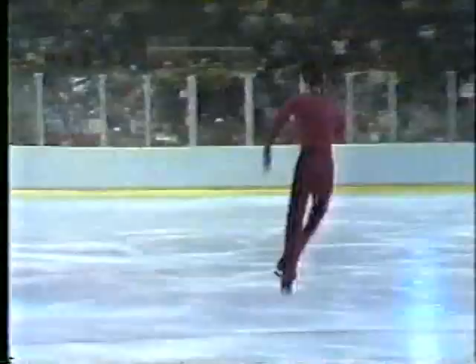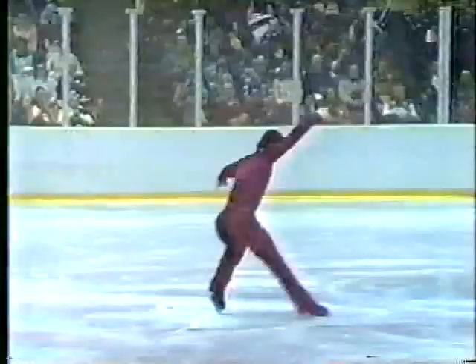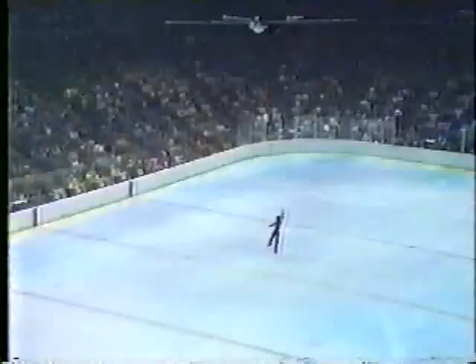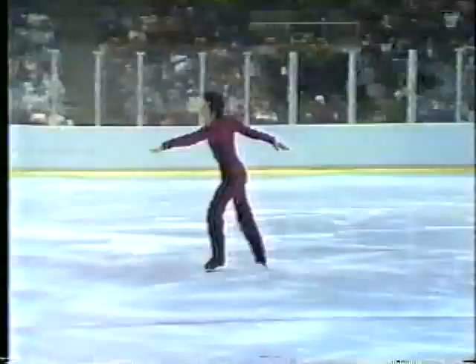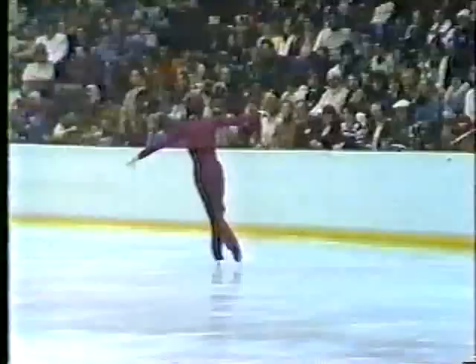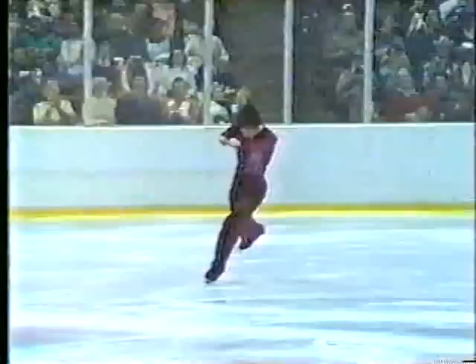Watch how the fingers on his left hand are always spread apart — it's one of his trademarks. The trip is now gone. John Hoffmann has been in the world championships seven times. That's called a tuck axel.